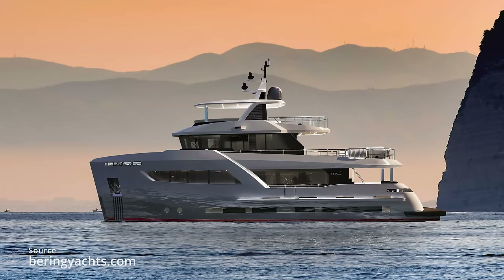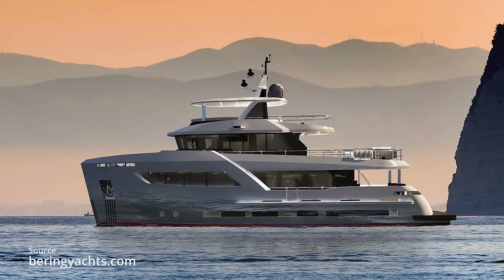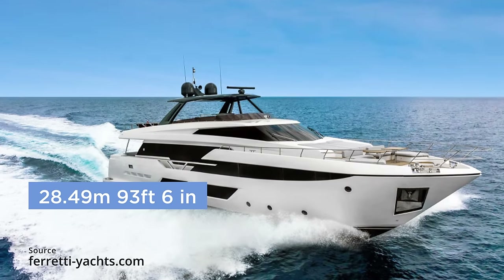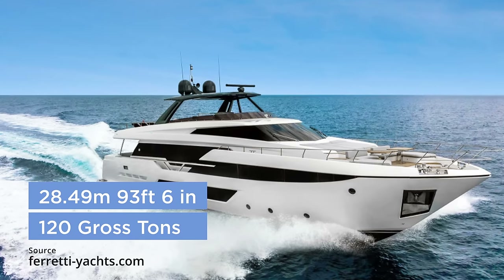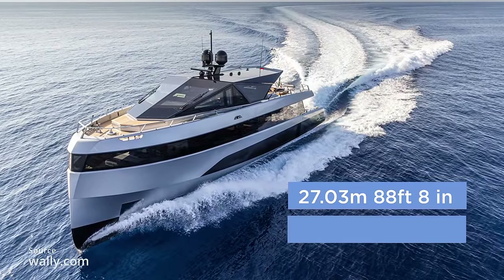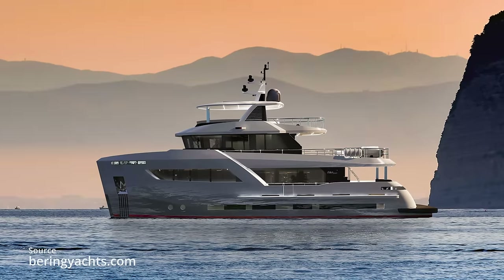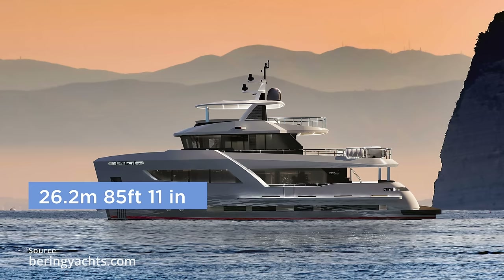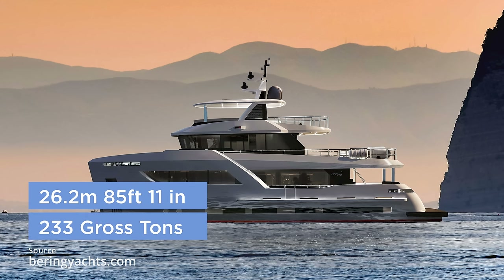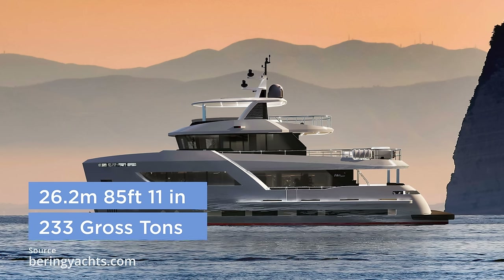The Bering 80 is the largest Bering under the 24-meter load line, and it is huge in terms of volume. To give some context: the Ferretti 920, with a length overall of 28.49 meters, has a volume of 120 gross tons; the Wally Y200 has an overall length of 27.03 meters with an astonishing 200 gross tons; and the Bering 80, shorter still at 26.2 meters, has a mammoth 233 gross tons. I mention this not because you should get the largest yacht you can, but because gross tonnage is important when comparing prices.